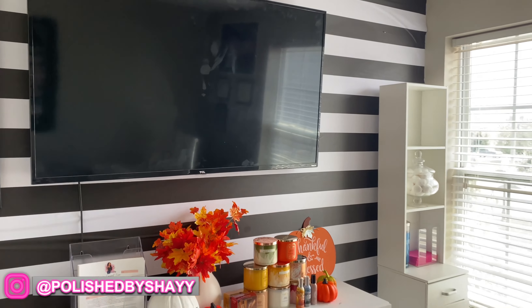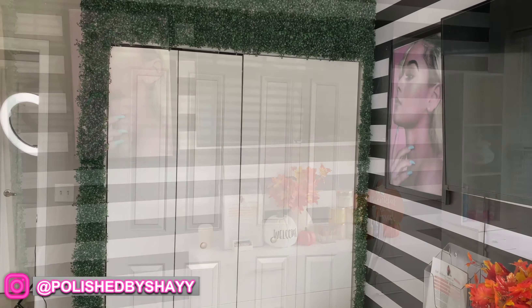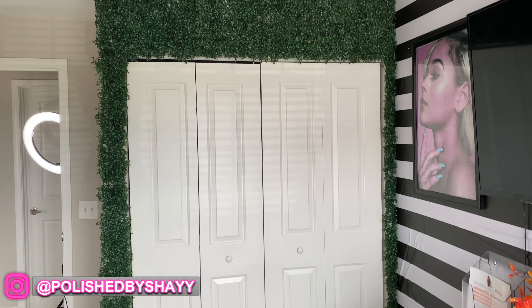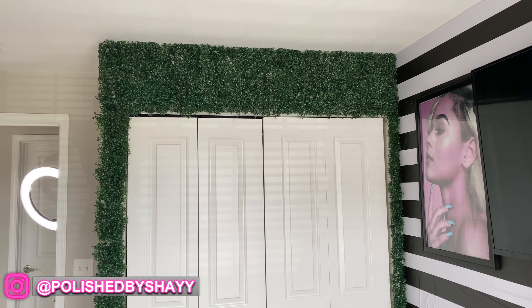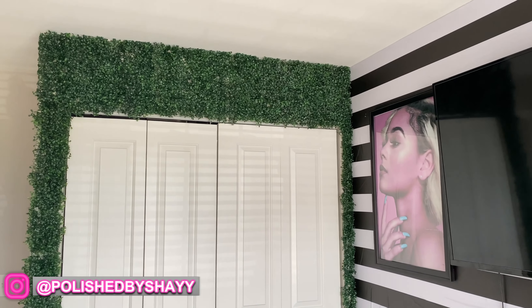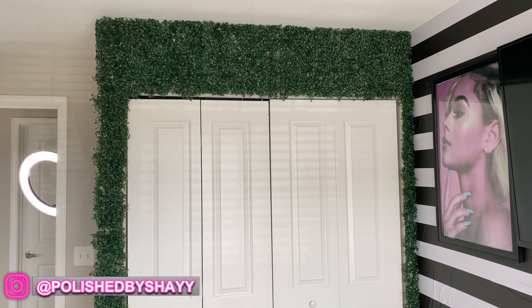So this is just an overview of my back wall. I went ahead and decided to put some more green panel work over the closet doors that I have in my room. I do plan on getting a neon sign with my logo that says Polish by Shea, so if you want to follow my nail account you definitely can at Polish by Shea.